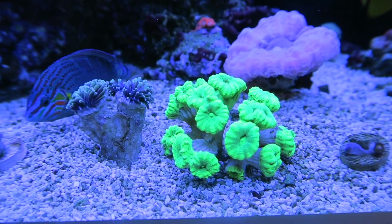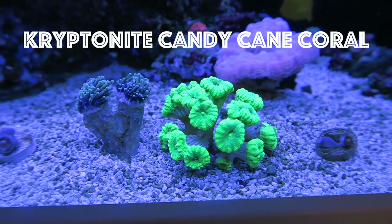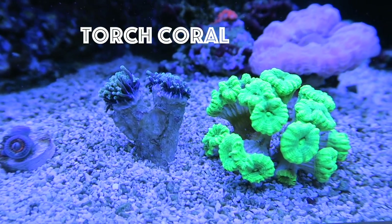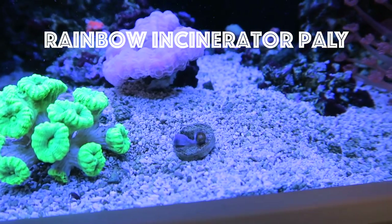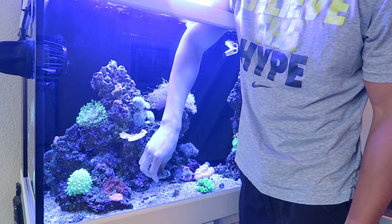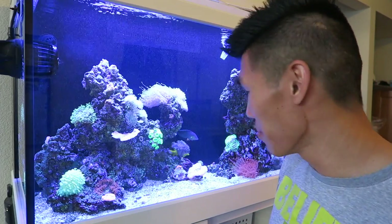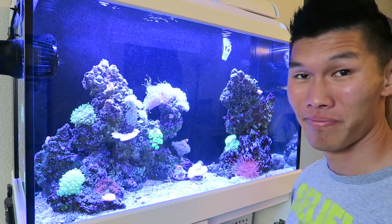We made it back home with our corals. Let's check out what we got. Just note that everything right now is closed up. I got a giant kryptonite candy cane coral colony, a four-color gold torch coral, more blondie zoas, rainbow incinerator pallies. You got to place the corals based off of what they like for lighting and flow. I just placed everything inside of the aquarium. They are all closed up, but hopefully when they open up, they'll look really, really awesome.